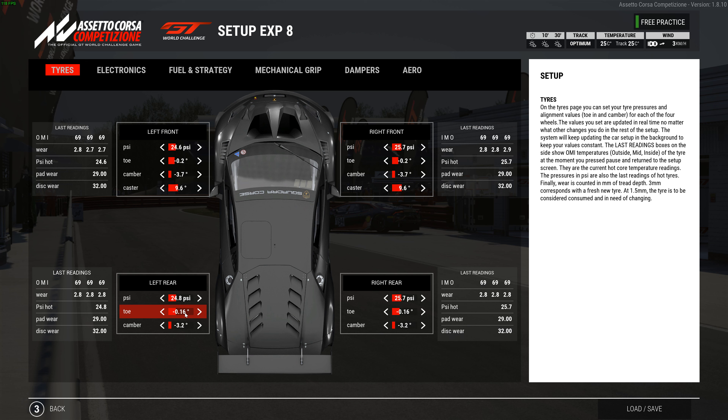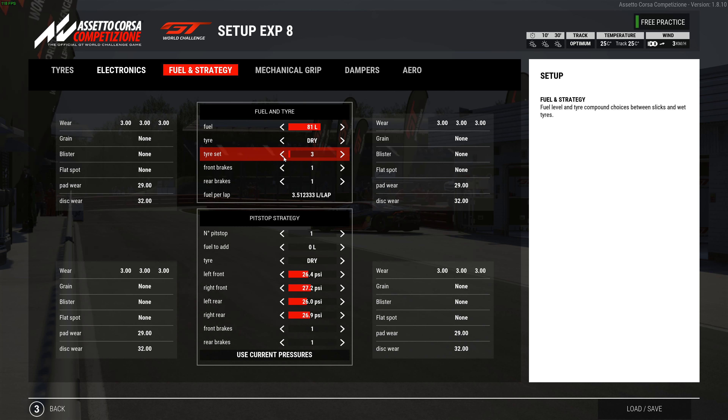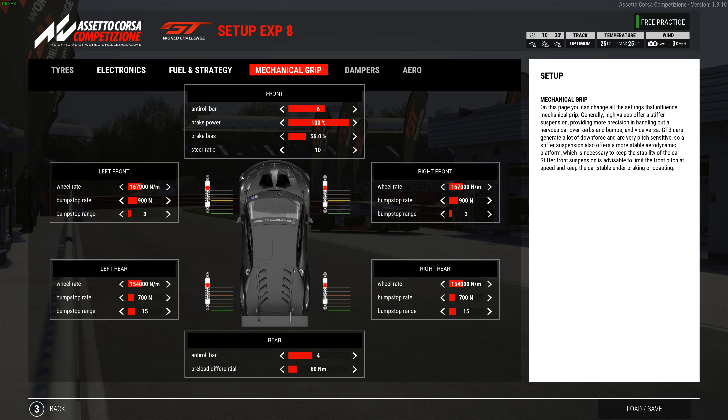You can see the max downforce is actually faster and more consistent. So here is the max downforce setup. Tire pressures: 24.6 left front, 24.8 left rear, 25.7 right front and right rear. Toe is negative 0.2 in the front, camber at negative 3.7, caster at 9.6. Rear toe is negative 0.16, rear camber negative 3.2. Electronics are 3, 4, and 1. Fuel is 81 liters.